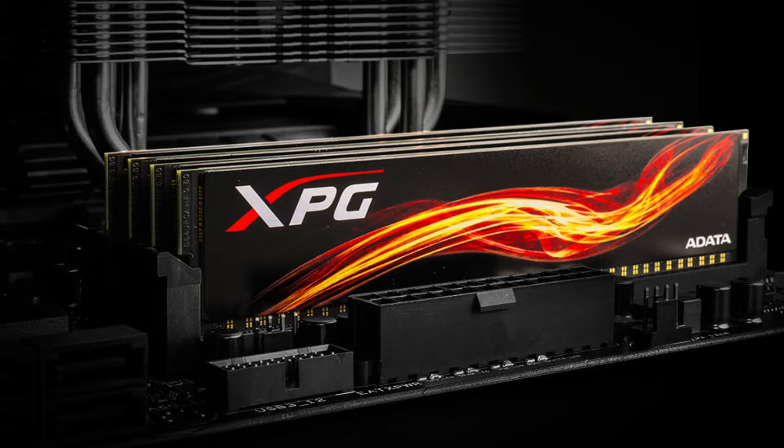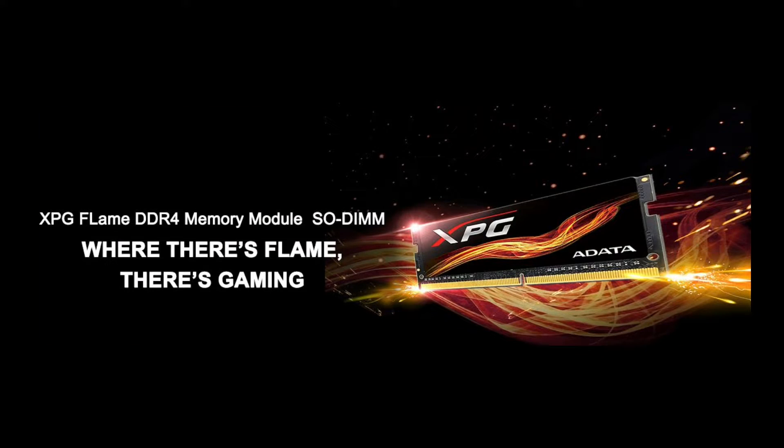Next, we will select the RAM. I will select the XPG Flame RAM — 8GB DDR4 with a clock speed of 2,400 MHz. The price will be around ₹2,500 to ₹3,000.